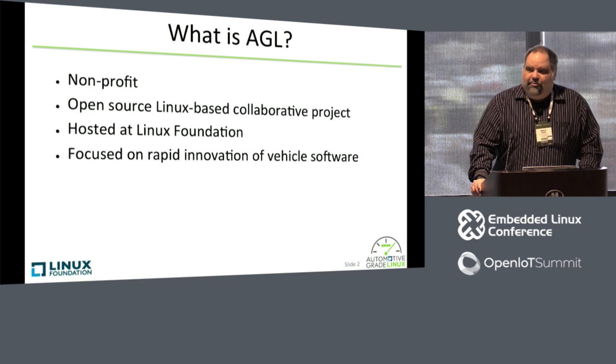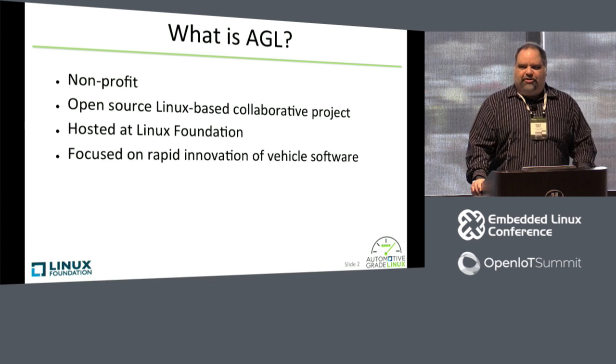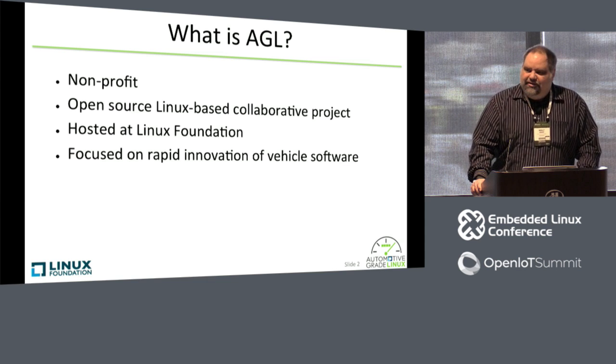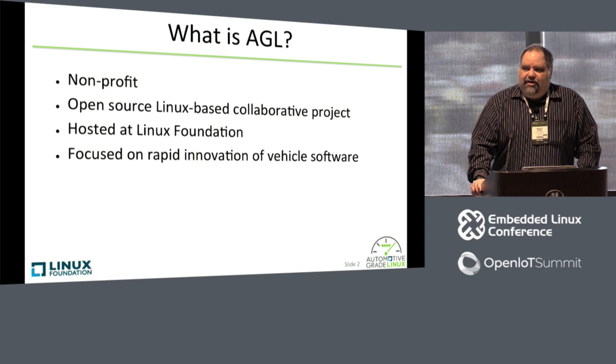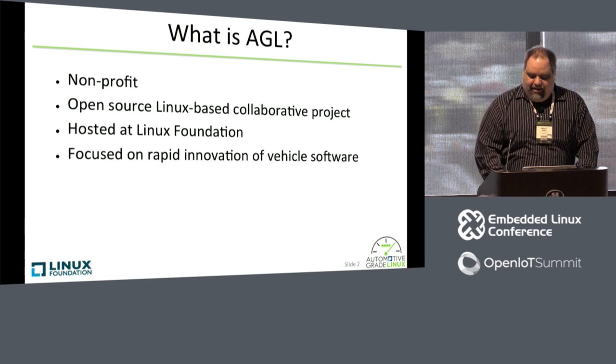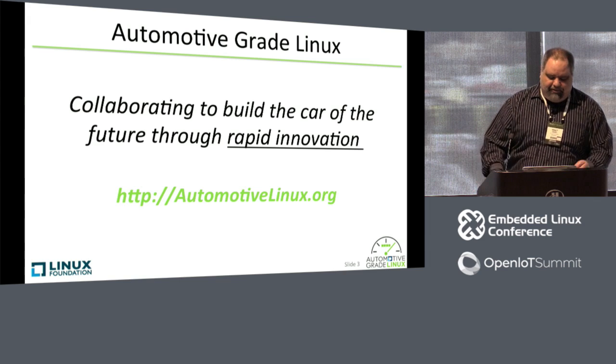So first of all, what is Automotive Grade Linux? We're a non-profit open source Linux-based collaborative project of the Linux Foundation — that's a mouthful — focusing on rapid innovation of vehicle software. And our tagline is: collaborating to build the car of the future through rapid innovation.